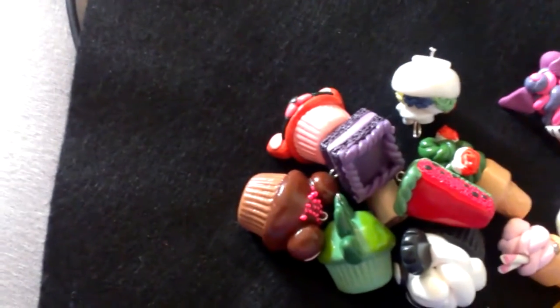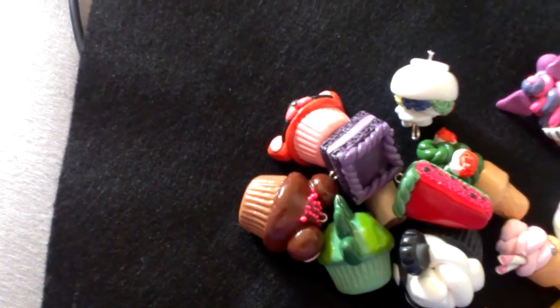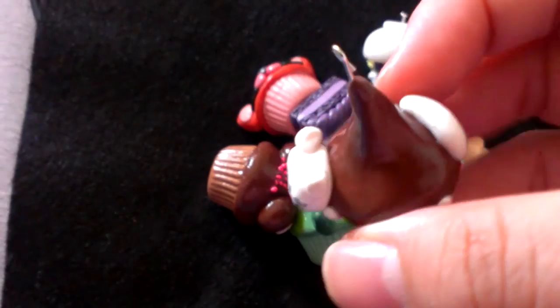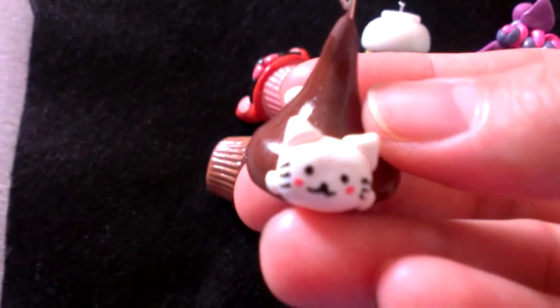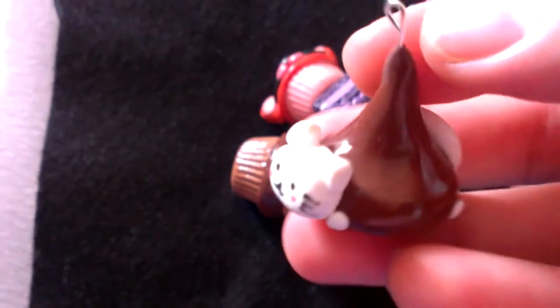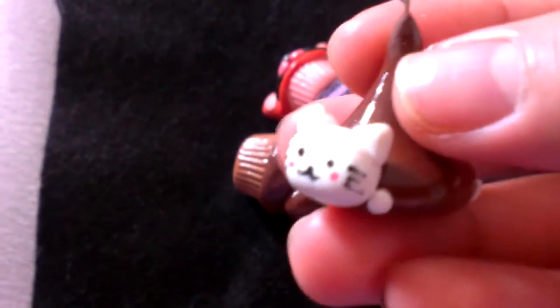And then I have some stuff by Nyan Nyan Niko — something like that, sorry. I've never heard of them before until this contest, and I actually like them. This one is wearing a chocolate kiss. I love chocolate kisses. This is a kiss. This is the tail.